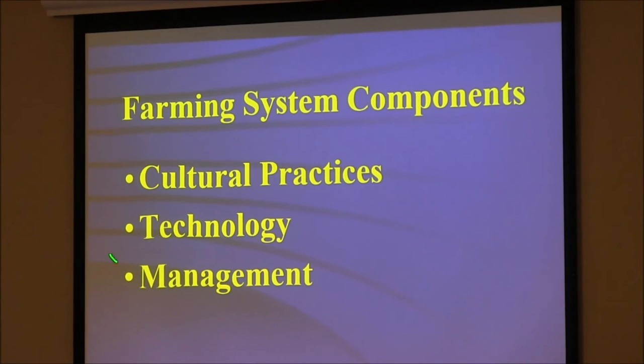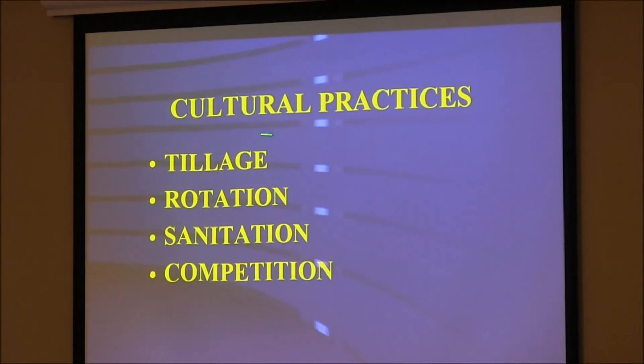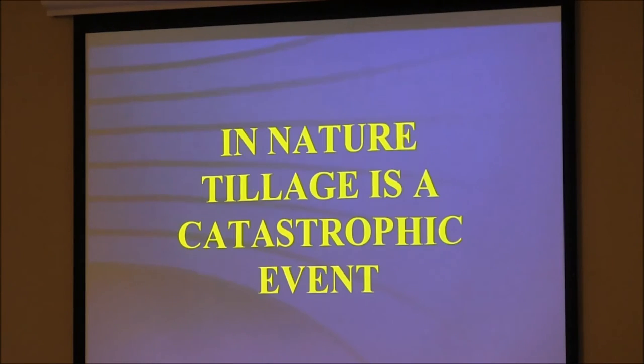Let's simplify farming a little. Cultural practices of technology and management — cultural practices are the crop rotations of diversity. Tillage is one of these cultural practices: sanitation, competition, rotation. In nature, tillage is a catastrophic event — it doesn't happen. Mother Nature doesn't do tillage.